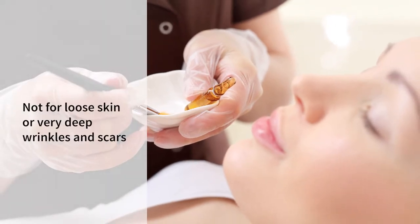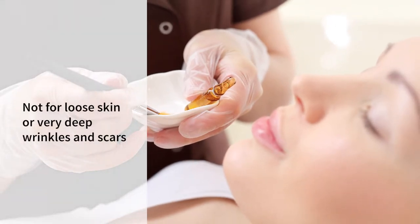A chemical peel is not good for someone who has a lot of loose skin or really deep wrinkles and scars that may be better treated with a surgery. There are different types of chemical peels.